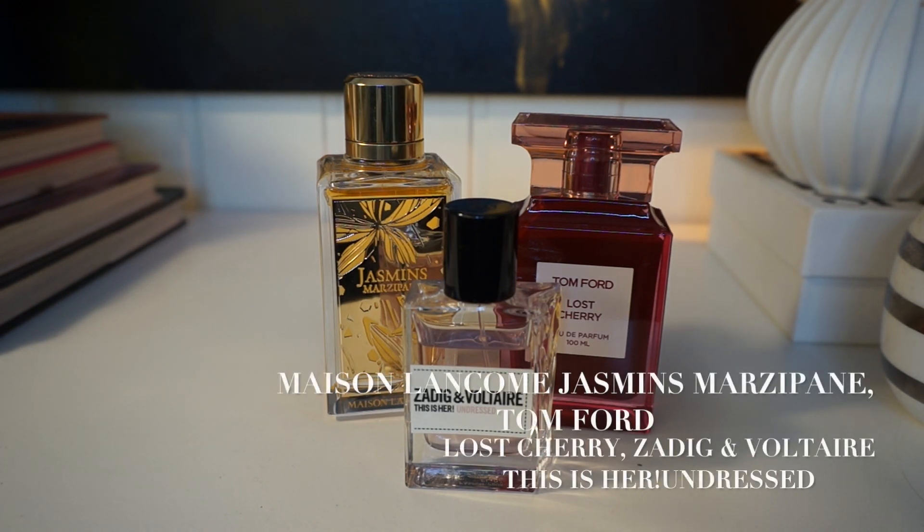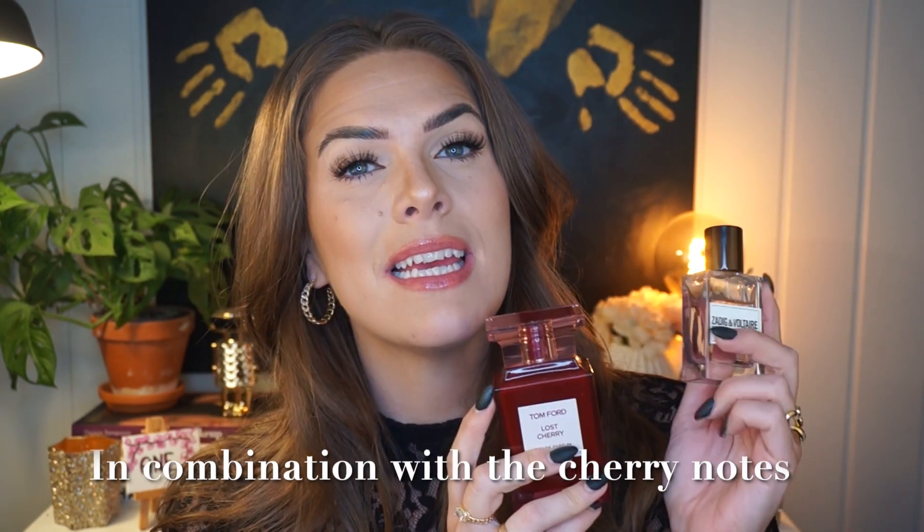Another pairing — well, actually a family — like I mentioned in my video all about skin scents, are Zadig and Voltaire This is Her Undressed with Maison Lancôme Jasmine Marzipan, and a little bit of Tom Ford Lost Cherry. What's funny is when you look at the notes, you'd never guess these were similar as they have very few notes in common. If I were to pick one more similar to Undressed, it would be Maison Lancôme Jasmine Marzipan — both have sandalwood and musk. The reason I pick up on a little Lost Cherry in This is Her Undressed is because of the almond in Lost Cherry, and the skin note in Undressed has this almond feel to it.